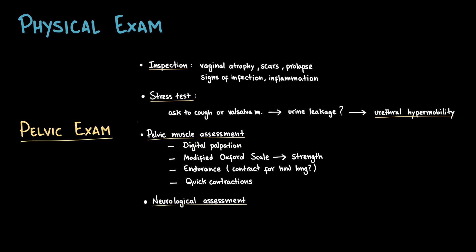Finally is the neurological examination, where it is important to check sacral reflexes, peroneal sensation, and motor function.